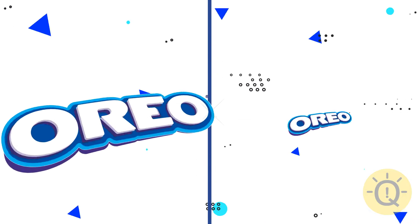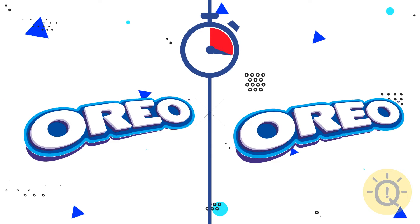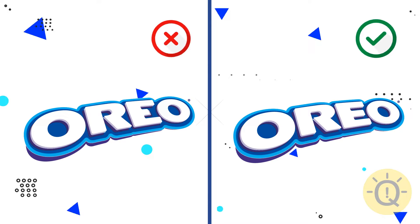Can you spot the correct Oreo logo? Here it is.